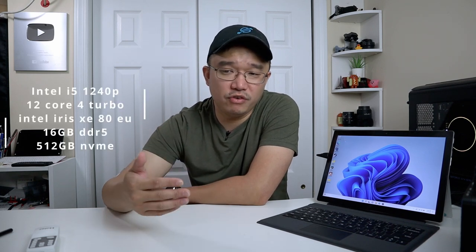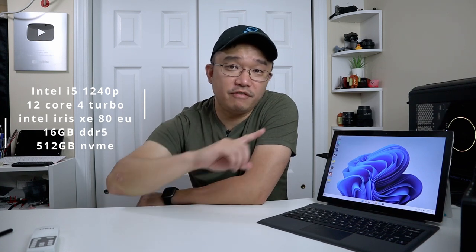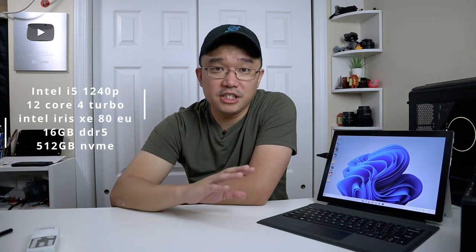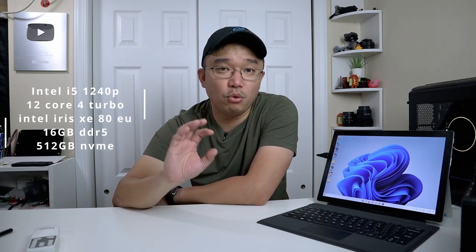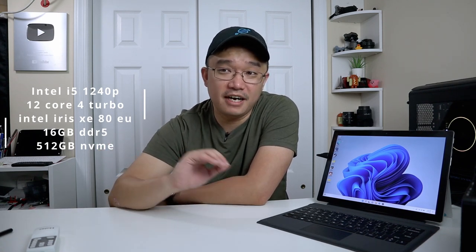This might be one of my most powerful laptops that I currently own. That's because it's using the latest generation Intel i5-1240P, which is the 12th generation i5 with 12 cores and 4 performance threads. What surprises me the most about this CPU is that it supports DDR5, which the T1 has as well. It contains 16 gigabytes of DDR5 at 5200 MHz and also a 512 gigabyte NVMe drive, which is upgradable.